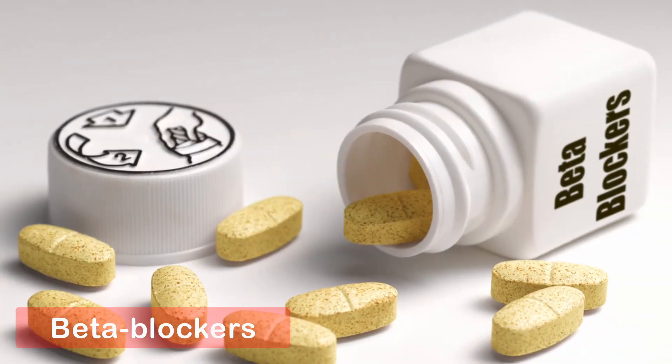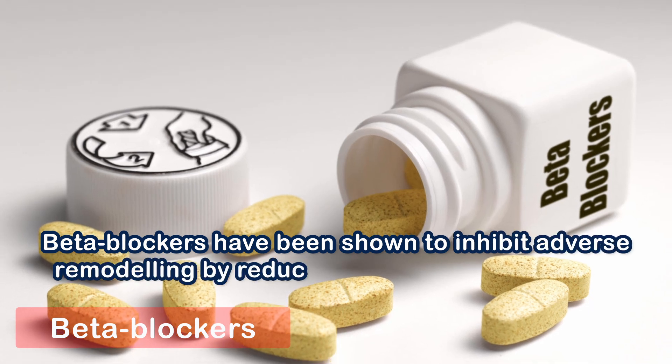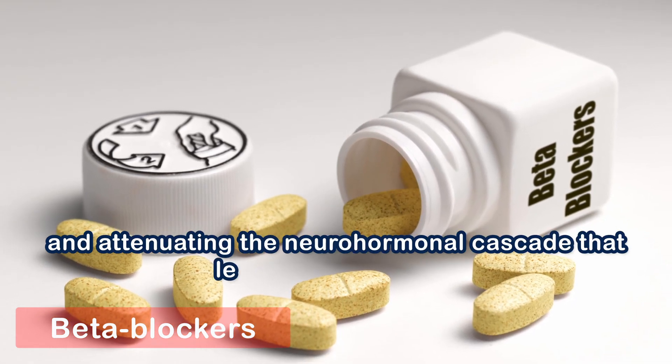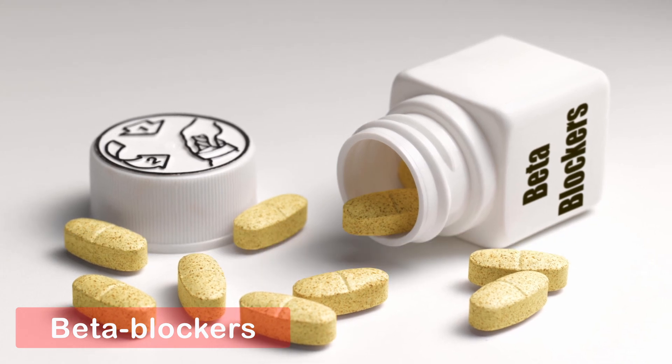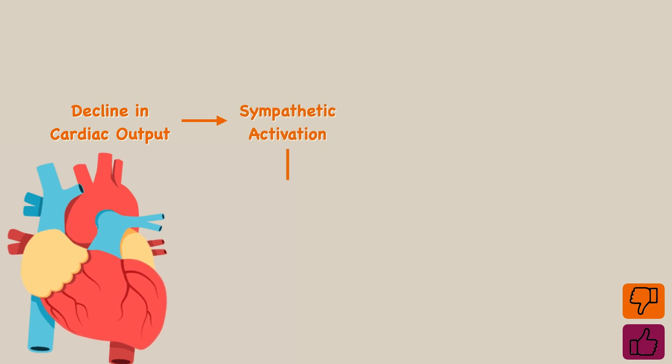Number one: beta blockers. Beta blockers have been shown to inhibit adverse remodeling by reducing catecholamine release and attenuating the neurohormonal cascade that leads to remodeling. One of the earliest responses to a decline in cardiac output in chronic heart failure is sympathetic activation, which raises catecholamine levels.